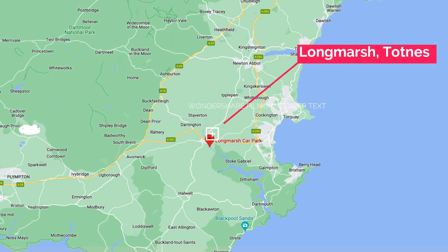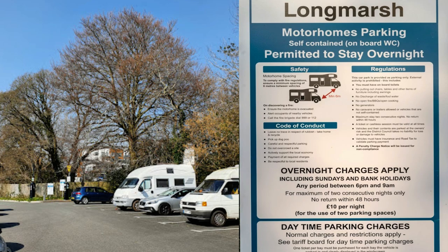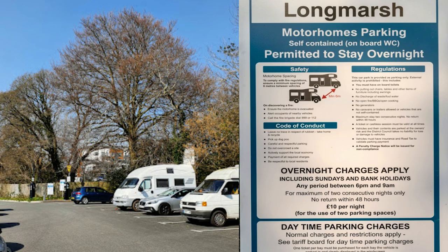The first designated parking spot is Long Marsh Car Park in Totnes. We'll tag in the map of where that is and include a couple of pictures.